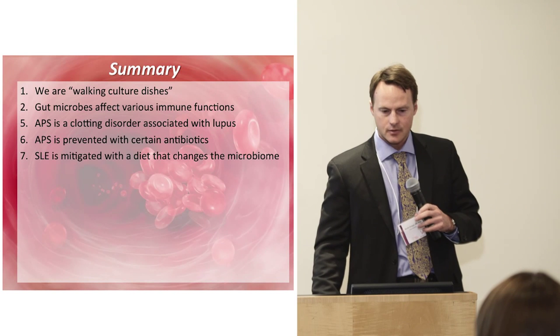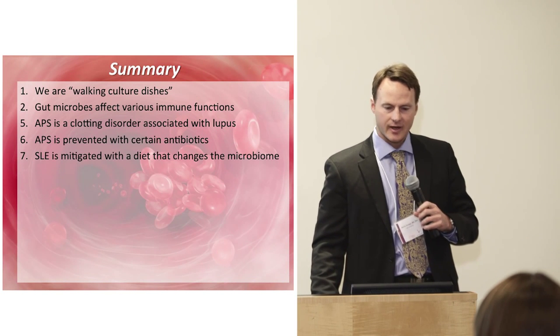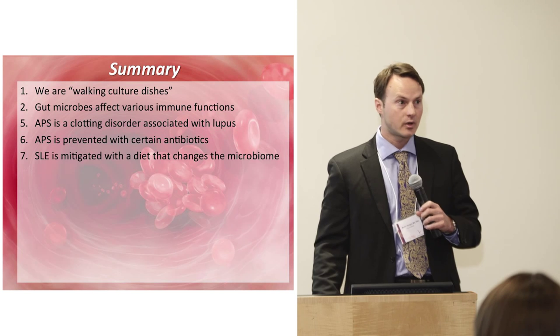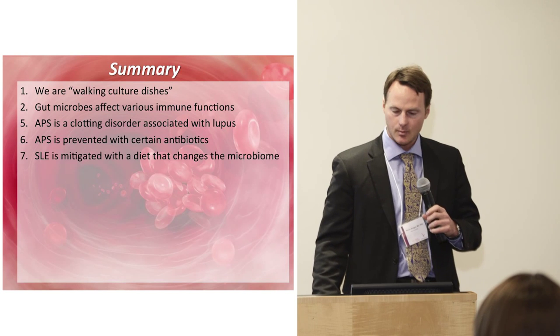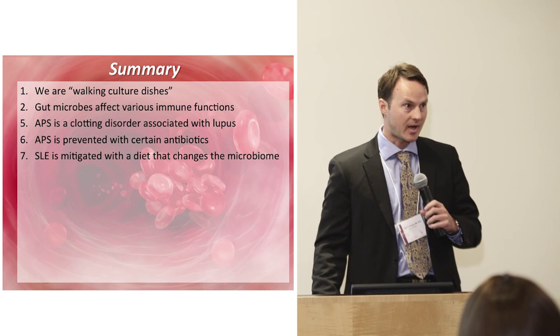In summary: we are walking culture dishes. Gut microbes affect various immune functions. Antiphospholipid syndrome is a clotting autoimmune disorder frequently associated with lupus. APS is prevented with certain antibiotics, at least in the animal model. And lupus is mitigated with a diet that changes the microbiome.